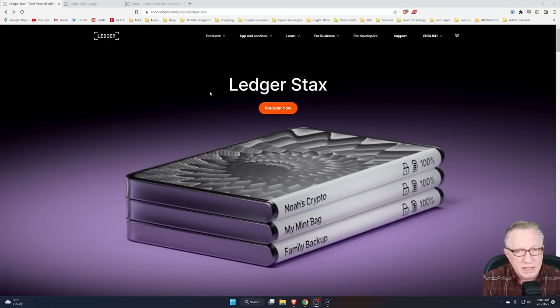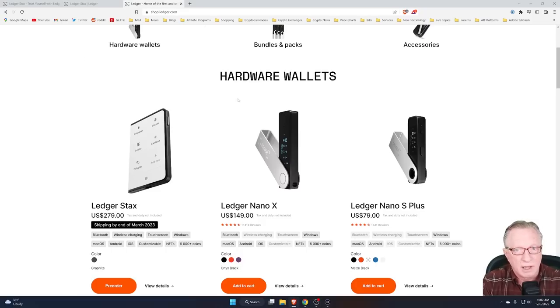This is the landing page for Ledger Stax. I'll put a link to this down in the description if you're interested in ordering one. Let's take a look at where it fits in with the rest of the Ledger product line. It is obviously a high-end item — it's $279. That's the first thing that's going to stick out about this particular product.